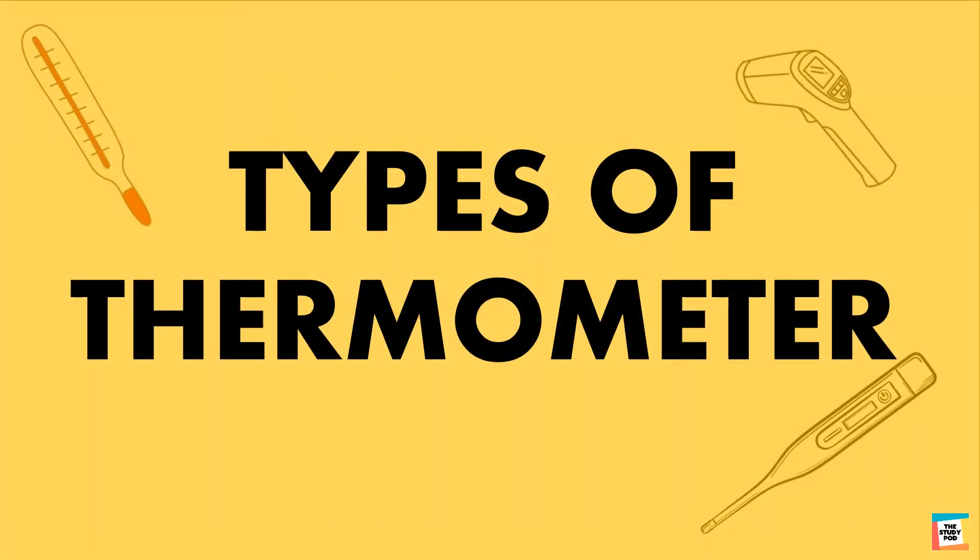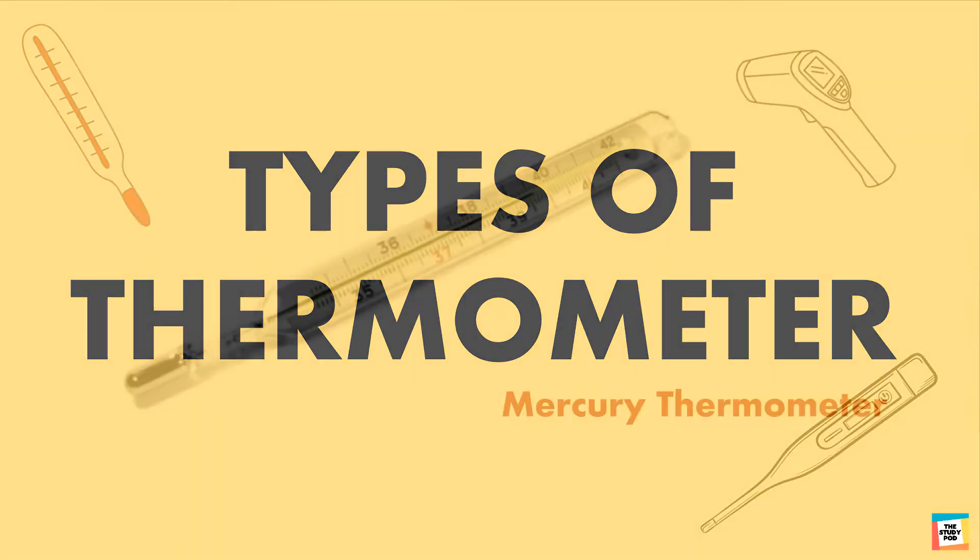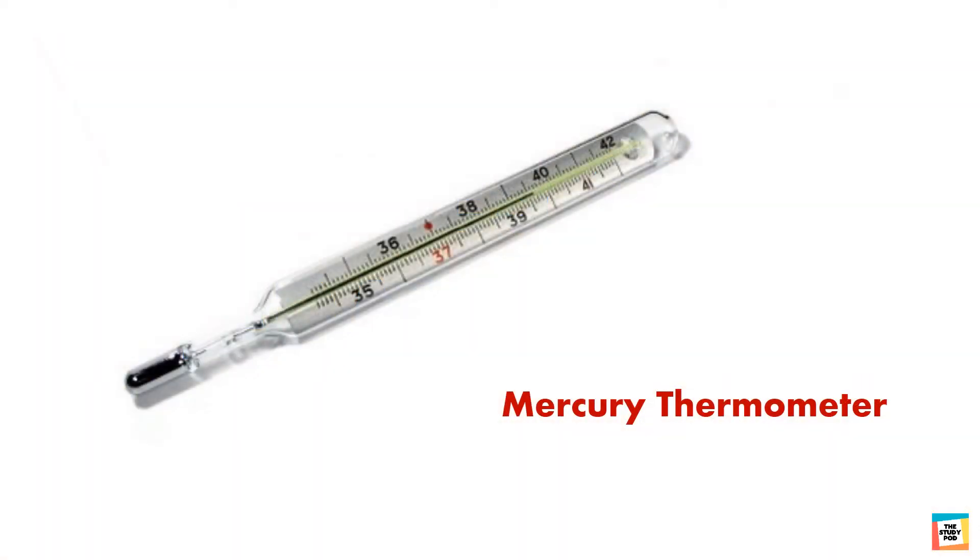Now let's discuss some types of thermometers. Mercury thermometer is the most commonly found thermometer. It is used in laboratories.